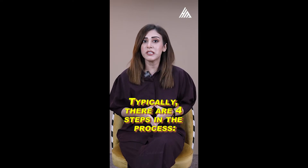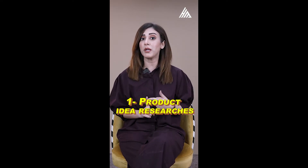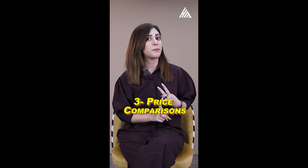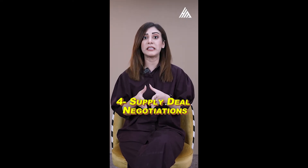Typically, there are four steps in the process. Number one, product idea research. Number two, vendor analysis. Number three, price comparisons. And number four, supply deal negotiations.